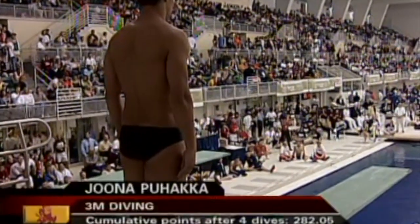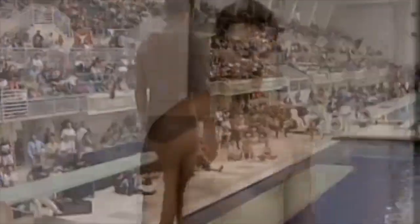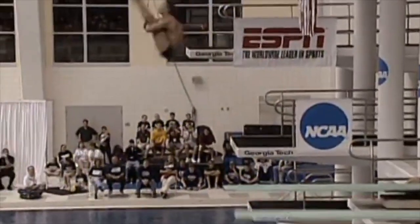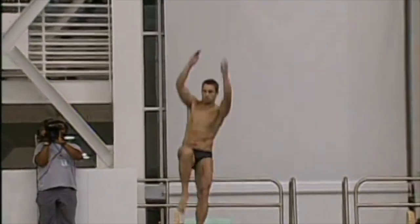Arizona State senior Yonah Puhaka — reverse two-and-a-half somersaults, pike position, 3.0 degree of difficulty. He needs six-and-a-halves to go into second place. He could not catch Chris Colwell. Even though Chris missed his dive just a little bit, Yonah does a reverse two-and-a-half, and because Chris had such a lead, all Yonah needed was six-and-a-halves to go into second, and he gets that easily.